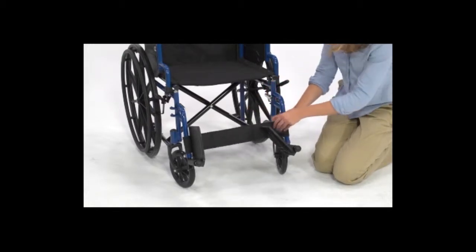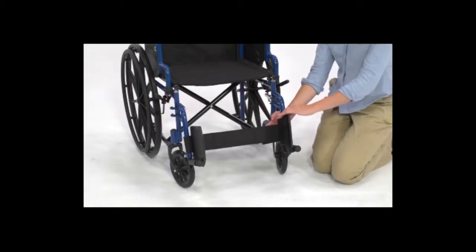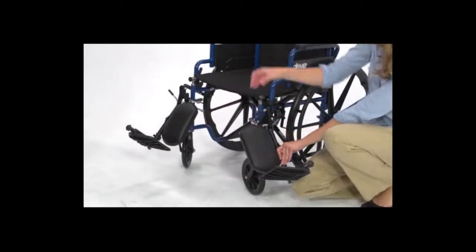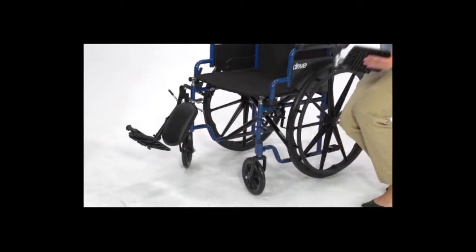These footrests also flip up to ease entry into and exit out of the chair. The elevated legrests are equipped with a calf pad and also swing away for easy access in and out of the chair.